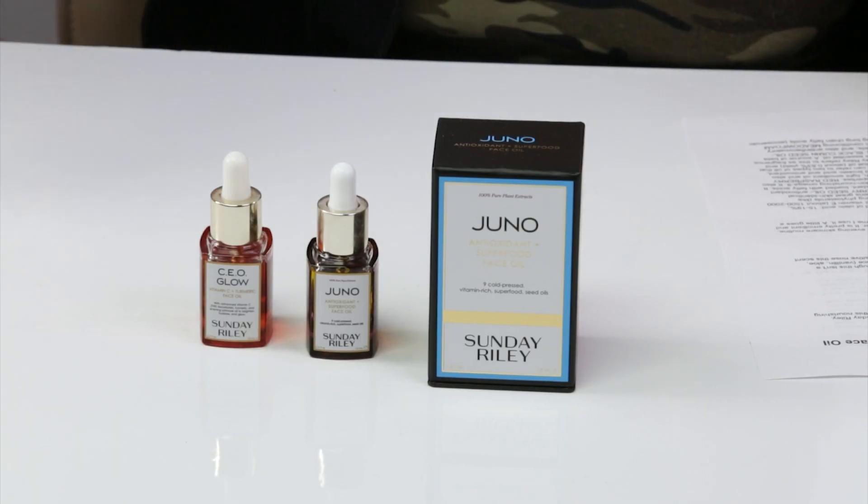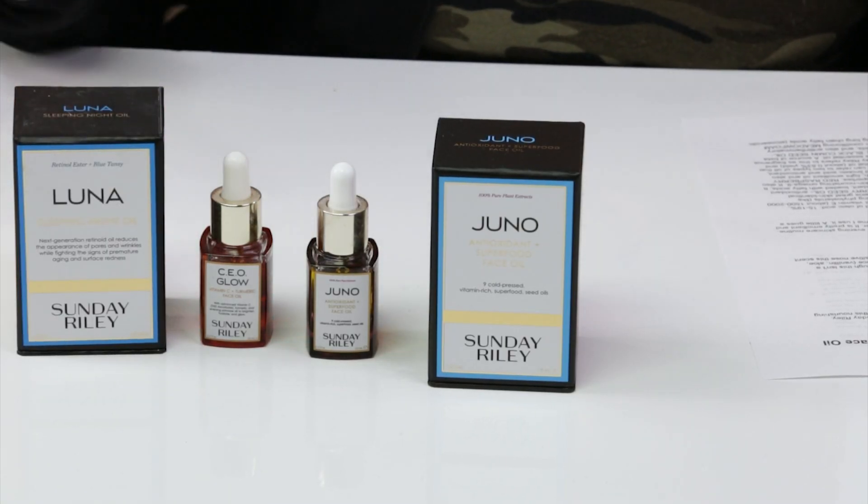So, one of the Sunday Riley oils that I have not reviewed yet — I think I've reviewed several of the others, the CEO Glow, the Luna. I haven't reviewed the UFO oil, and I'm a little iffy on that one anyway. But today: Achieve Velvety Soft Skin with Juno Antioxidant and Superfood Face Oil from Sunday Riley.